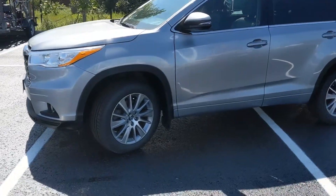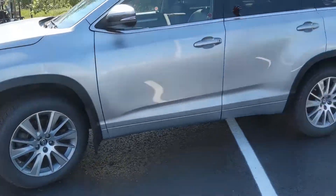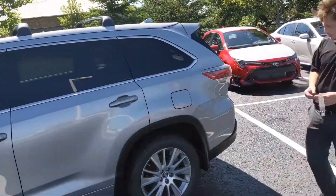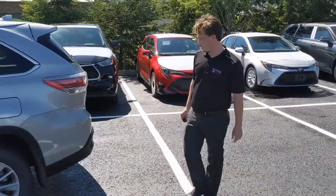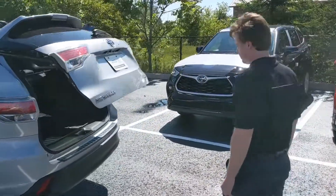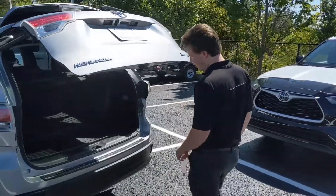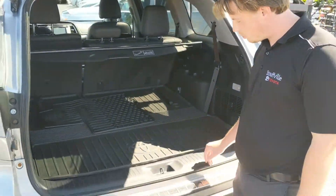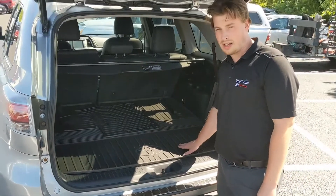Nice alloy wheels. This one here even has the roof racks on it, which look nice. There's the power liftgate. The previous owner actually has a bumper protector on it as well as the trunk liner, so that's nice.